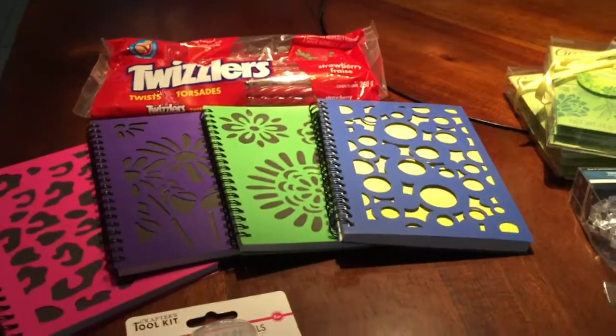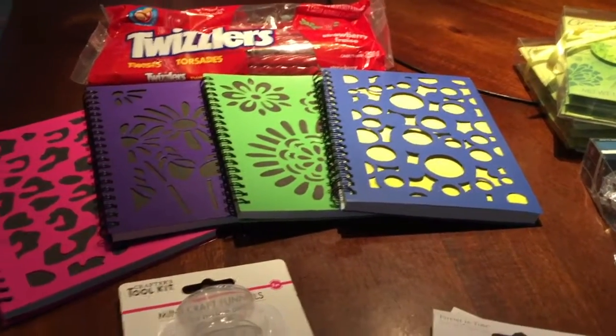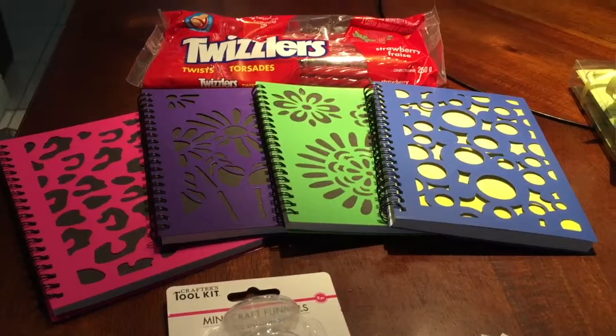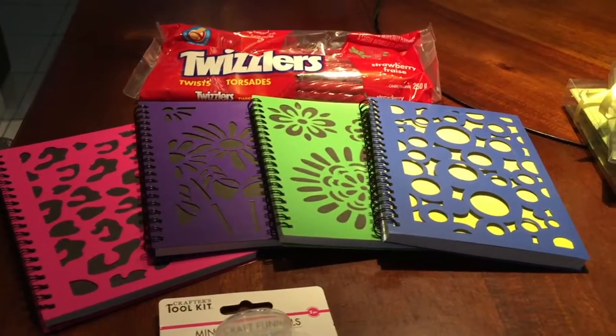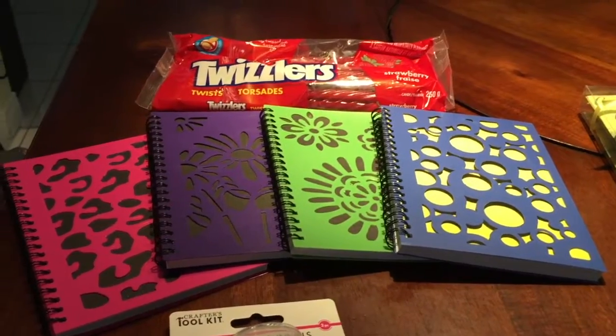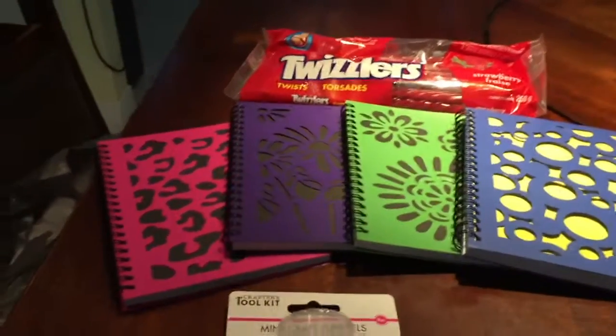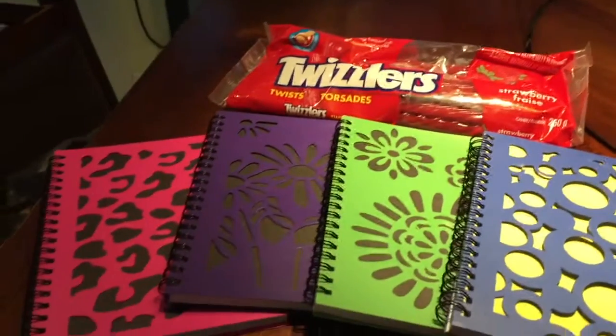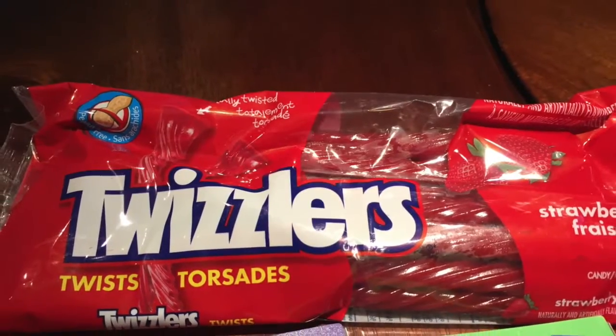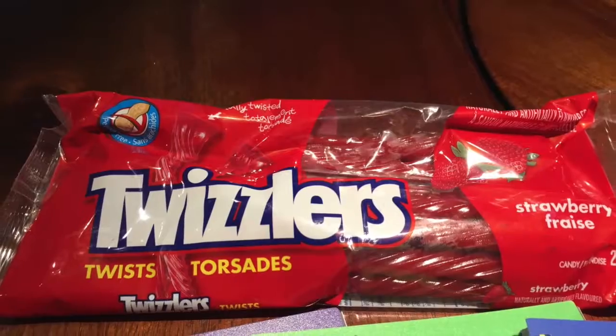Hi everyone, I'm Anne from Anne Makes and I have a Dollar Tree haul to share with you. Today I went to a Dollar Tree that's in another town. I like this Dollar Tree a lot but it's not as close to where I live as the usual one, and I couldn't resist a bag of Twizzlers — our favorite snack.